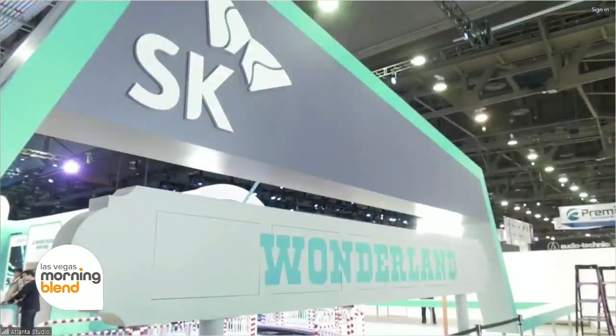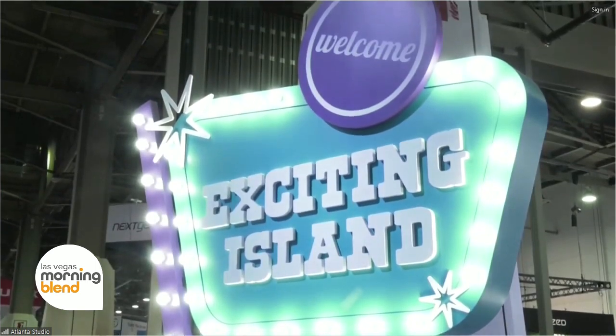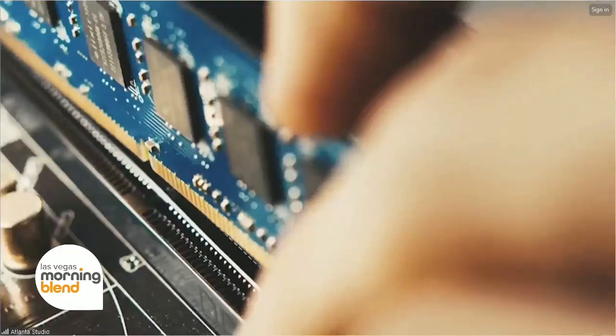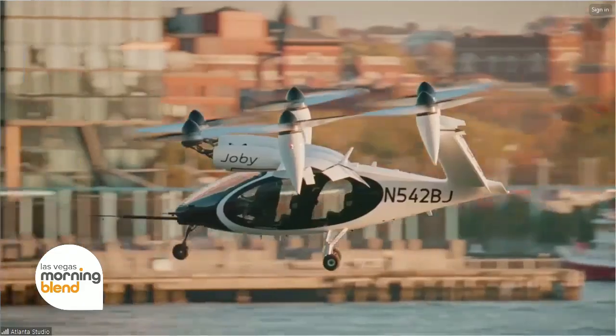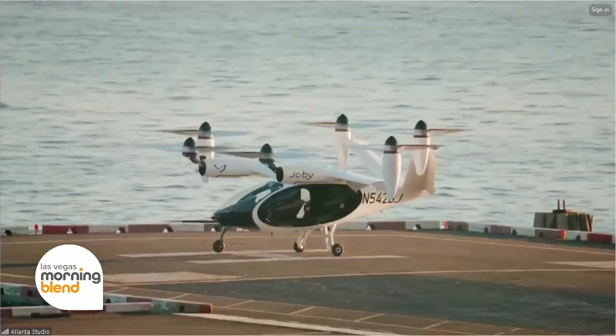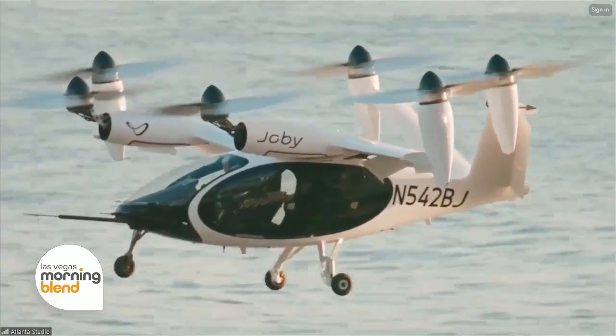How prominently will sustainability take center stage at this conference? Sustainability is the star at the conference this year. The exhibit showcases a whimsical scene that includes an AI chip providing processing power for futuristic vehicles, like a small urban air mobility vehicle that can reduce pollution and traffic congestion in our cities. And you know that Vegas can use as much traffic reduction as possible.